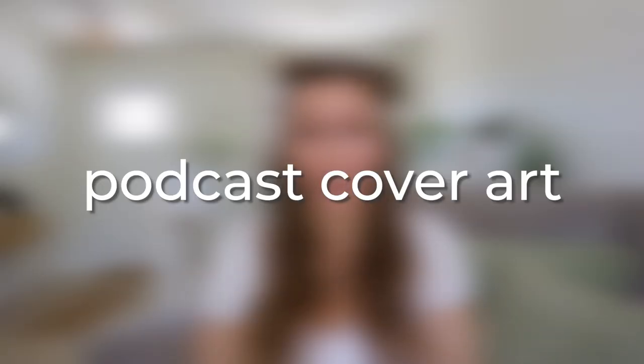Number 30 on my list is podcast covers. Podcast artwork is something anyone with a podcast absolutely needs, and a lot of people starting podcasts don't know the first thing about designing. You could offer this as a service or have a digital template that they can use and plug in their own information. I think this is definitely one you should consider, because podcasts are booming right now.